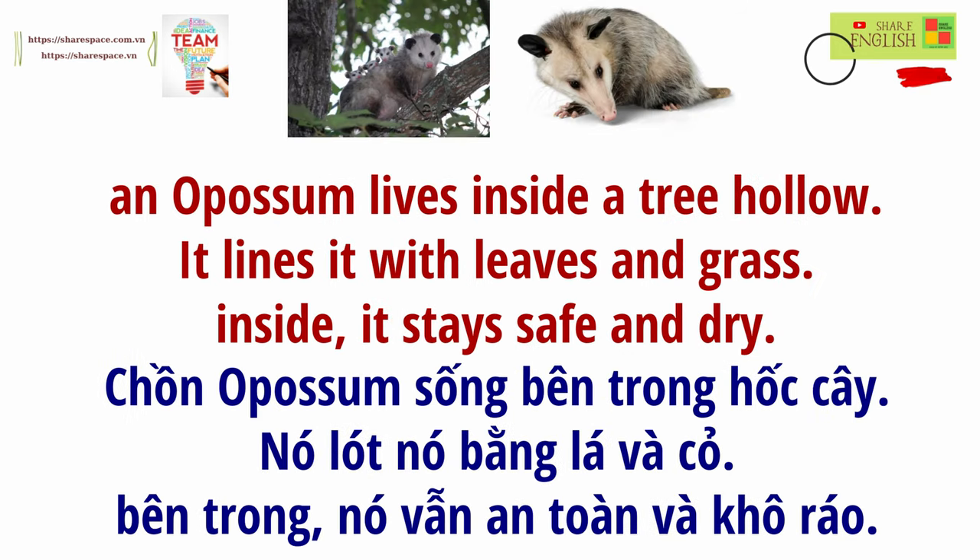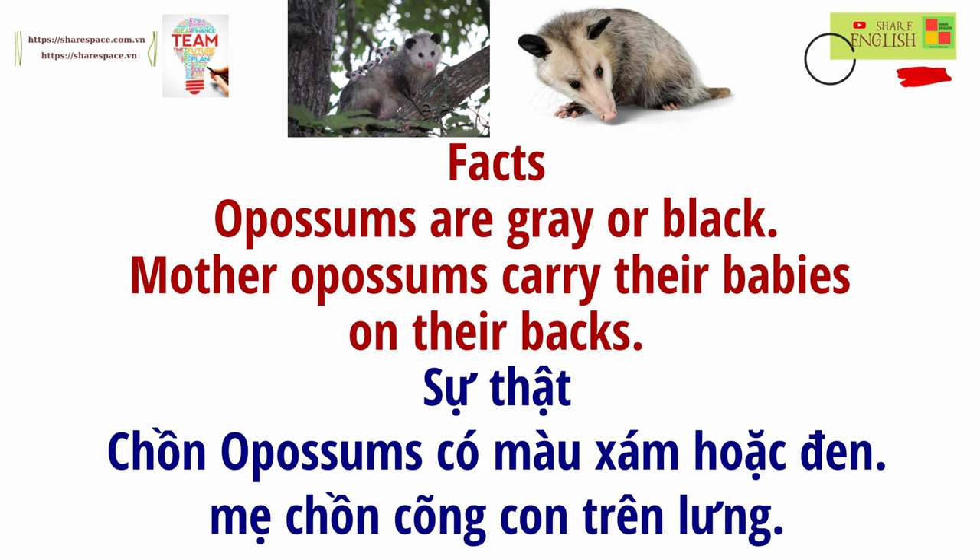An opossum lives inside a tree hollow. It lines it with leaves and grass. Inside, it stays safe and dry. Facts: Opossums are gray or black. Mother opossums carry their babies on their back.